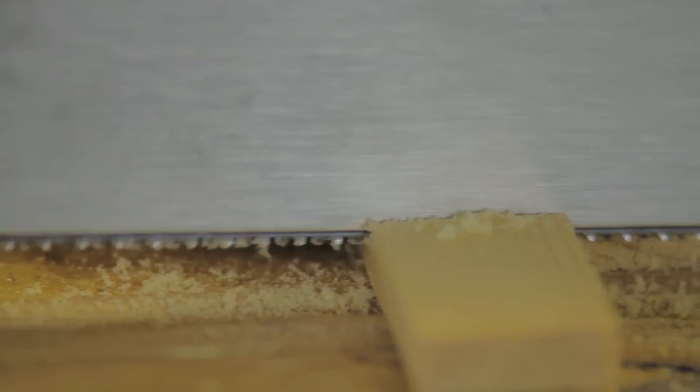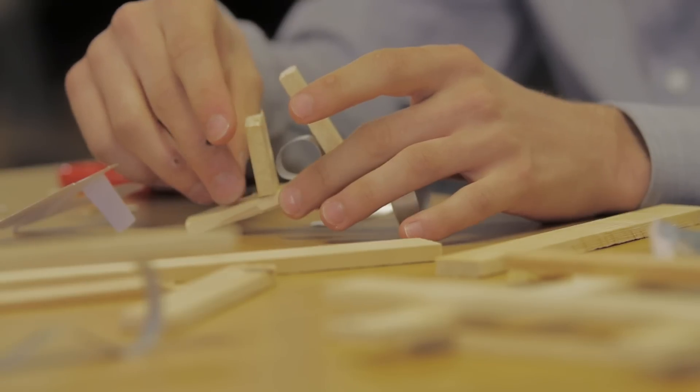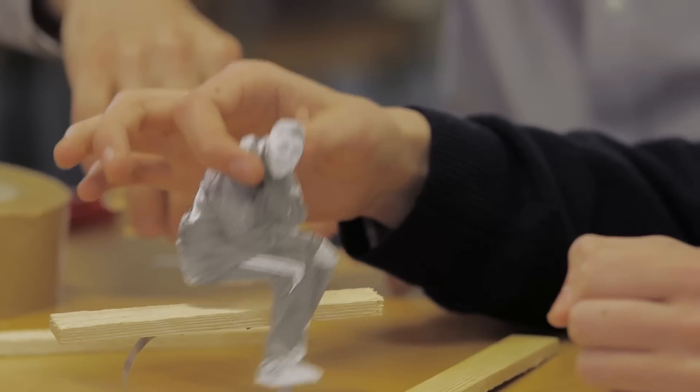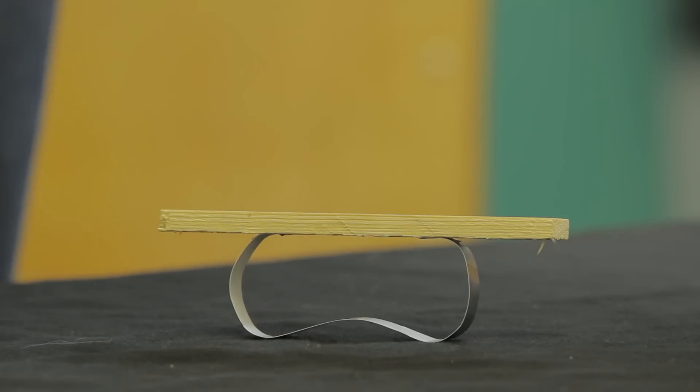The team is going to decide which of the six designs will actually be made and installed on the Olympic Park. After reviewing the designs — including one with an aluminium springy bottom and a single piece of wood — the winner is announced. The winning design, by Calum, was made out of recycled materials and functions as a bench, meeting all the brief's requirements.